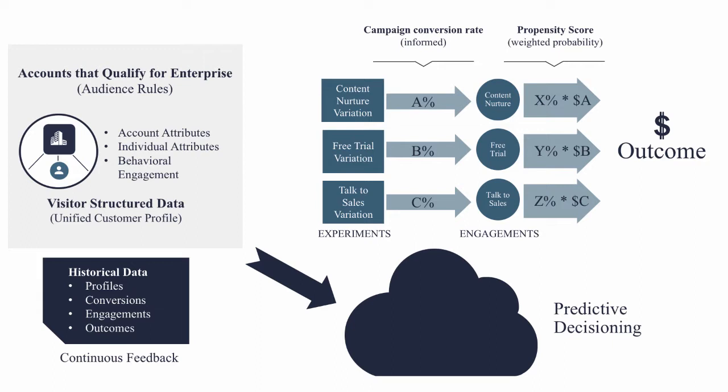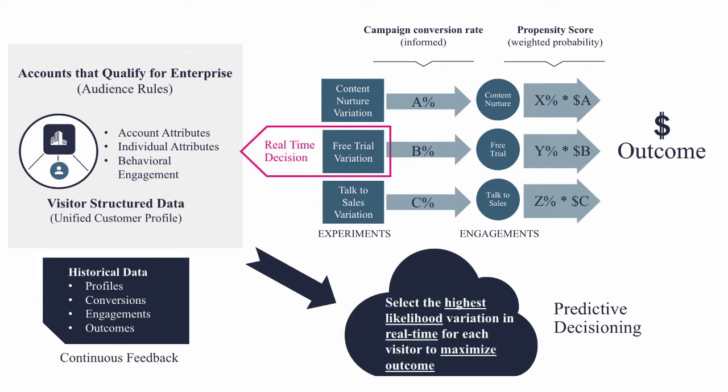It turns out we can calculate in real time the weighted probability — the propensity — that any of those engagements turn into our revenue outcome. That propensity is a likelihood for that specific unified customer profile, for that individual, based on historical data, that any one of those engagements — whether it's filling out the talk-to-sales form — is going to turn into the outcome, as well as the magnitude of that outcome. So it's the probability times the magnitude. We can also determine through experimentation the conversion rate of any one of those experiments to those engagements, informed by the unified customer profile and historical data. So we can identify the optimal variation for any particular individual much faster than randomized A/B testing. The predictive decisioning engine can determine, in real time, the highest likelihood variation to maximize the outcome — by multiplying the campaign conversion rate times that weighted probability — and actually decide, in real time, which experience is most likely to generate the desired outcome for any particular individual. That's real-time individual personalization.